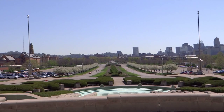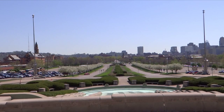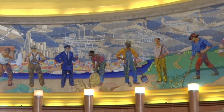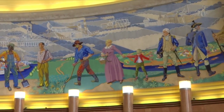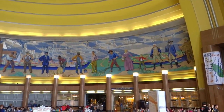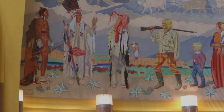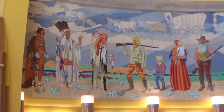This shot is standing right in the center of the Union Terminal area here, shooting right towards the city, directly towards the city. This is some of the artwork inside Union Terminal, Cincinnati. Here's some more of the artwork inside the Union Terminal. It's pretty magnificent.